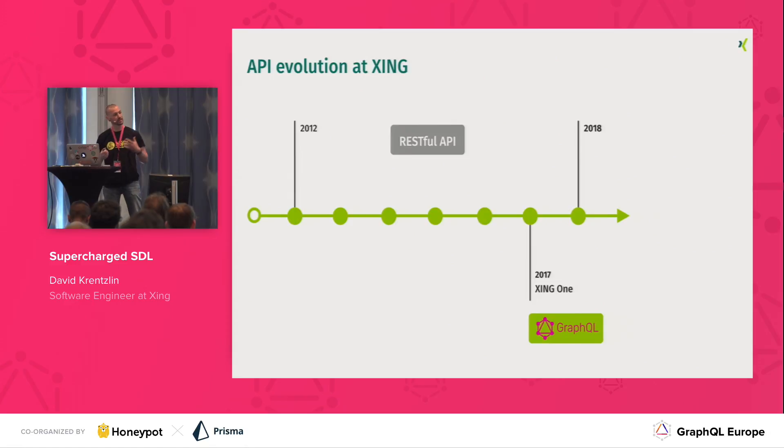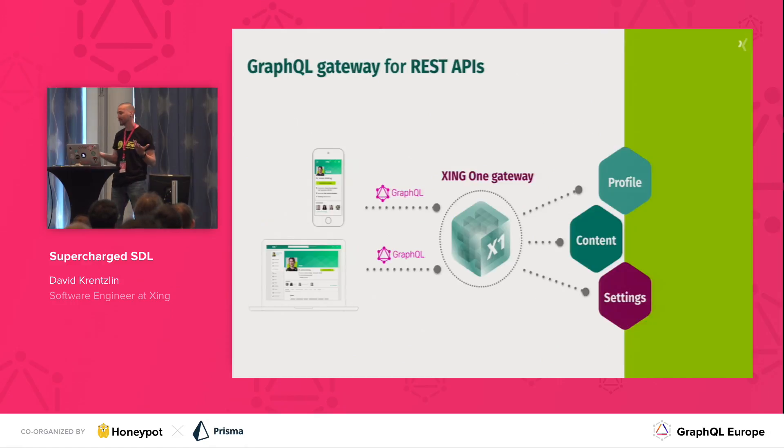Traditionally, that meant, like in many companies, access through RESTful APIs. In 2017, however, this changed dramatically when we started our exciting GraphQL journey with the Xing One project. The Xing One project aimed to build what is probably the sweet spot of GraphQL infrastructure these days: a gateway in front of our existing REST APIs, so that our products could benefit from what we are providing via GraphQL, while we could still use our existing REST APIs to fetch the actual data.